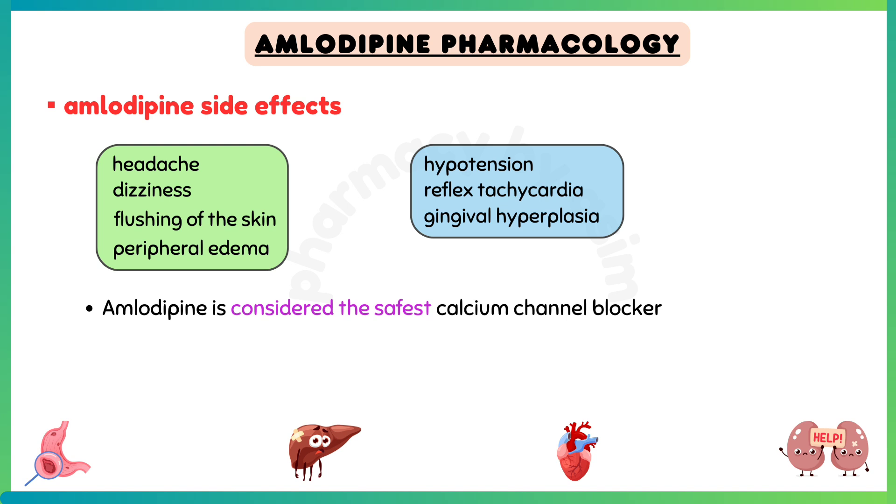Common side effects of amlodipine include headache, dizziness, flushing of the skin, peripheral edema, hypotension, reflex tachycardia, and gingival hyperplasia.